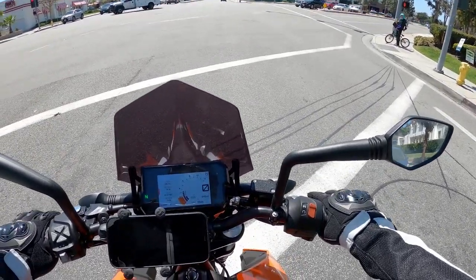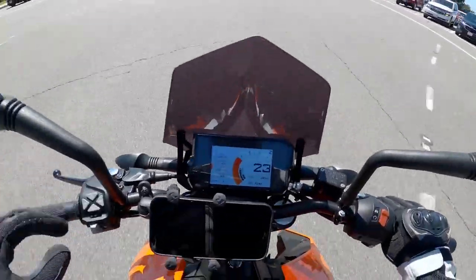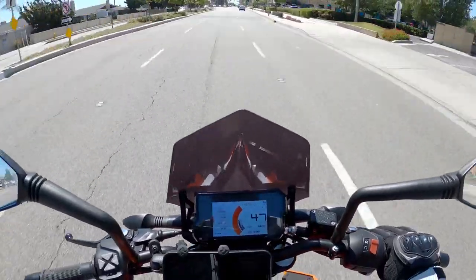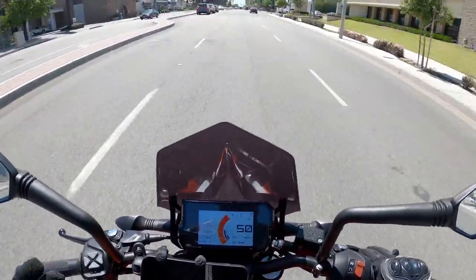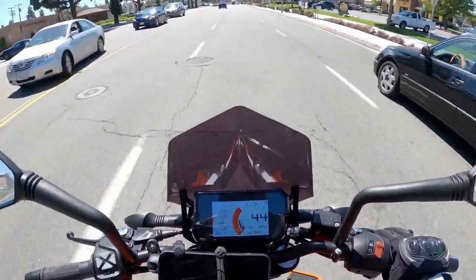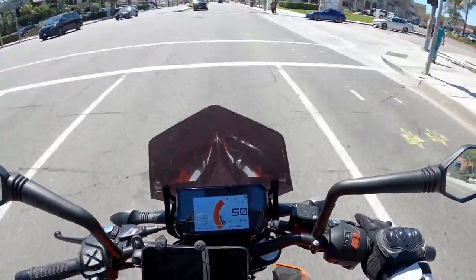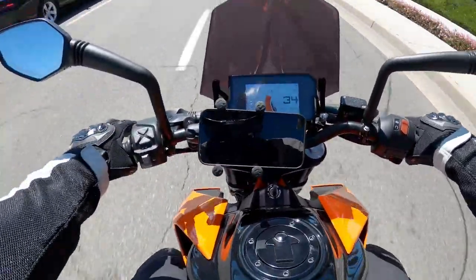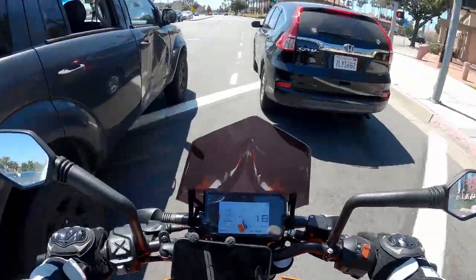As for the looks — this bike gets more comments from people than any other bike I've owned. I get a lot of people, especially those who don't know much about bikes, coming up and saying 'Oh my god, what kind of bike is that? Where do I get one? How much does it cost?' It surprises me because as a bike person, seeing a 390 you know what you're dealing with. But outside the bike community, this thing catches a lot of eyes. Part of it is the color scheme — the paint is absolutely brilliant, and the quality of the paint on this bike is phenomenal.